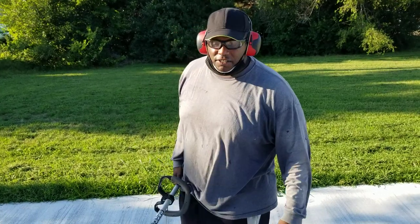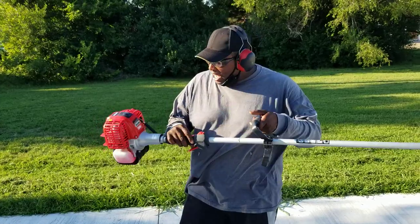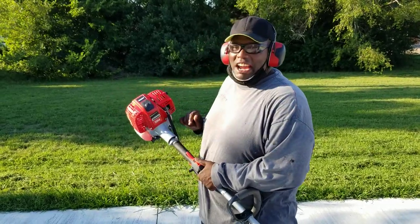This is Big Joe Clean Cut Lawn Service. Right here I have the most powerful trimmer in the world, the Shandawa T344.